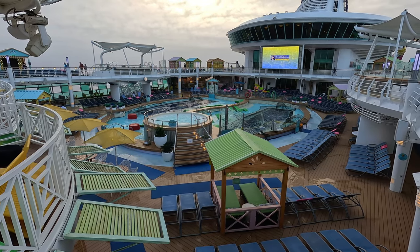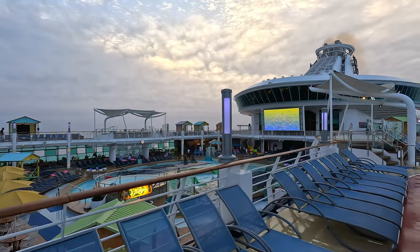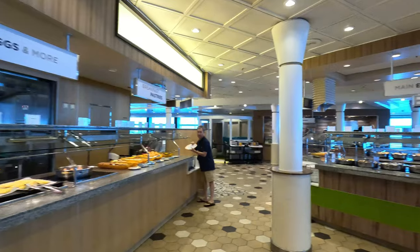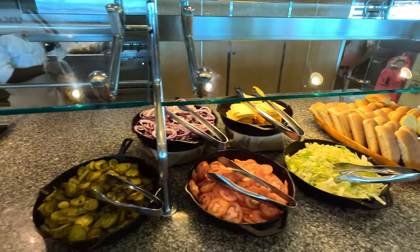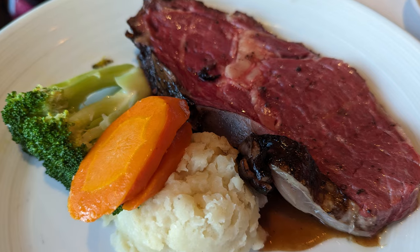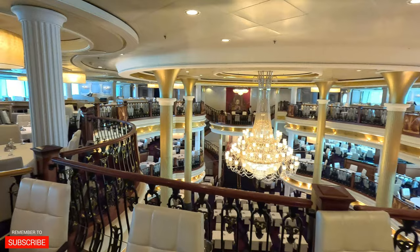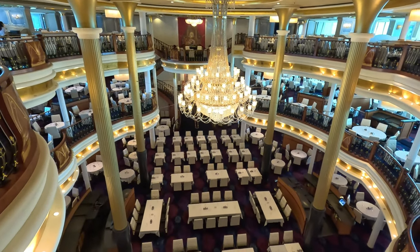Hey everyone, it's Ken here from Northern Viking Explorer. I'm here on the beautiful Royal Caribbean Navigator of the Seas, and today I want to share with you the free or complimentary food that we saw and ate during our seven-night Mexican cruise. There was so much food on this cruise we couldn't possibly try it all, but I want to give you a glimpse of everything from the Windjammer buffet to some of the smaller restaurants to the main dining room. Let's dive right in.